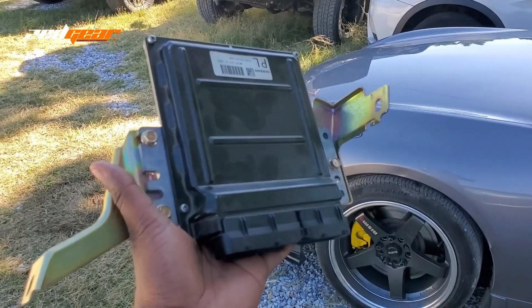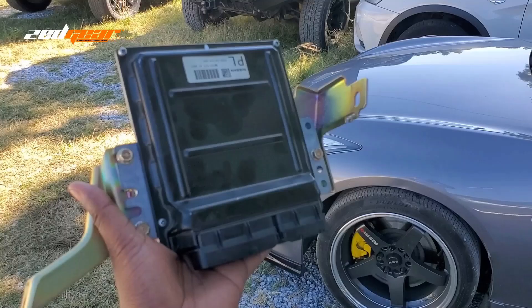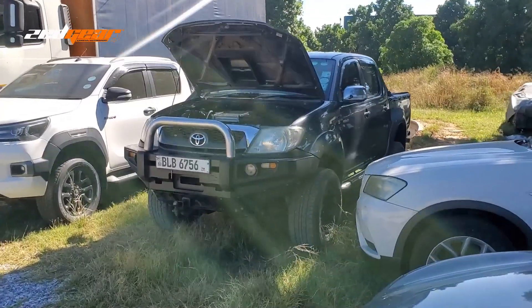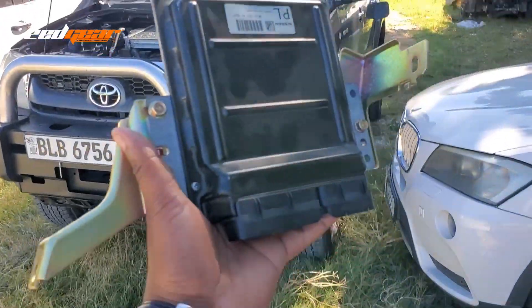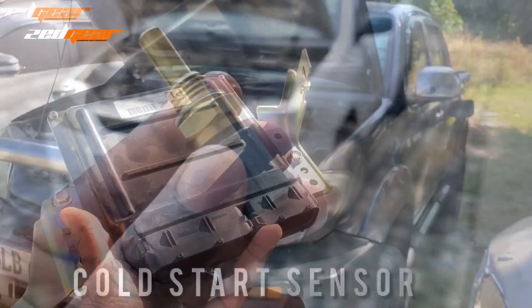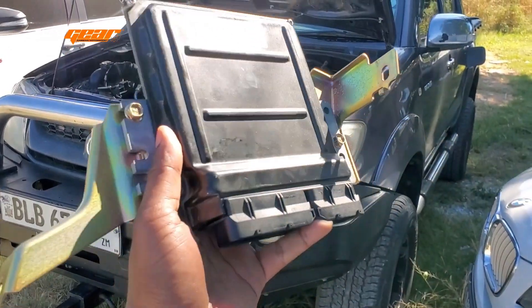Basically what an ECU does in your car is it's the brains of the car. So every major function that your car has to do, like starting your engine, keeping it on idle, making sure that it's performing right, all goes through the ECU. It was important to talk about the ECU because in all the different videos I've been doing, I talk about sensors, and all the sensors I keep talking about all feed into the ECU.